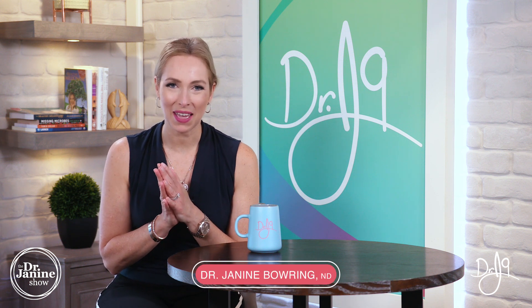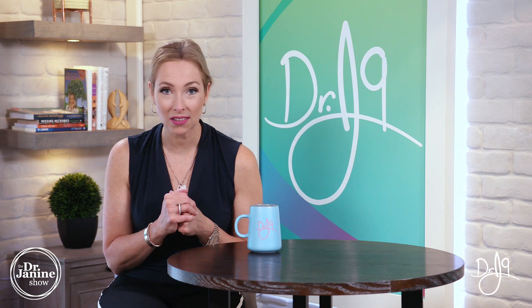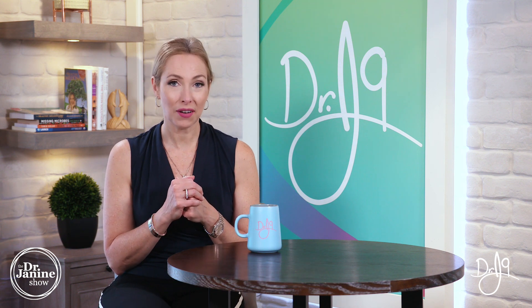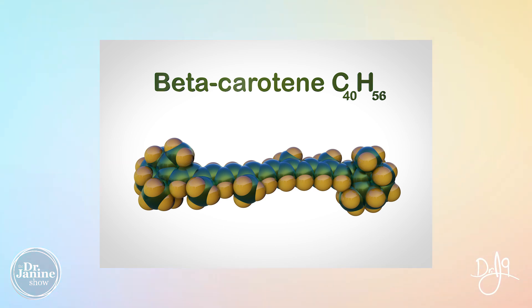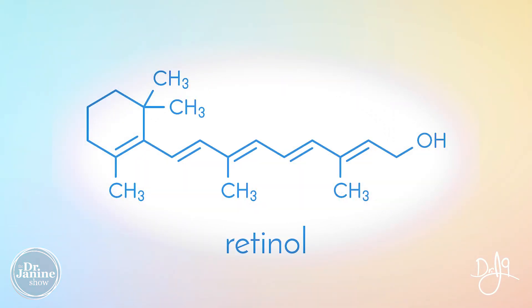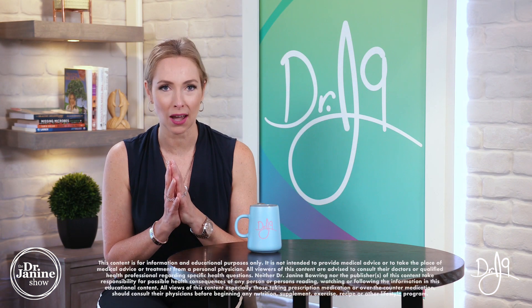Welcome, I'm Dr. Janine Bowery, naturopathic doctor. Today I'm talking about vitamin A, some of the most common causes of deficiency of vitamin A. I'll also compare beta carotene versus retinol, some of those important differences, and the different types of vitamin A that you may be getting from your diet.